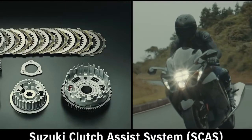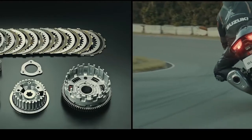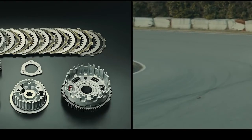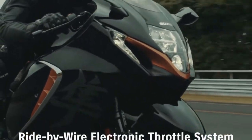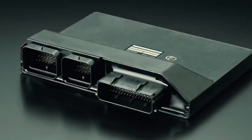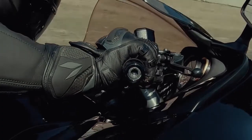A new assist and slipper clutch brings a lighter touch to clutch lever operation and provides smoother shifting and engine response during engine braking and corner entry. The all-new Hayabusa engine adopts Suzuki's ride-by-wire electronic throttle system. It provides linear response with a light, natural feeling to throttle operations, and because the ECM controls throttle body action, it allows for the introduction of the all-new Hayabusa's advanced electronic control systems.